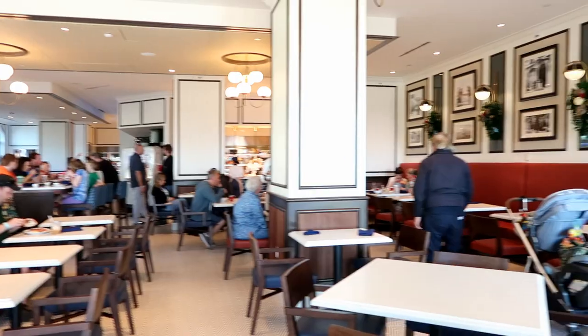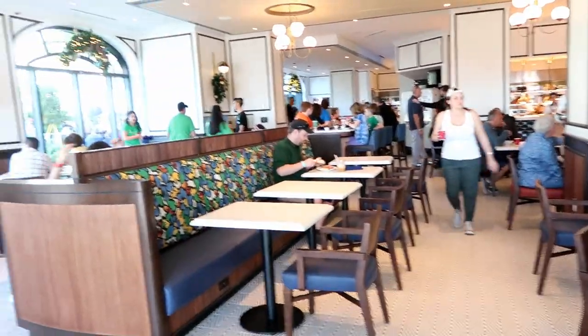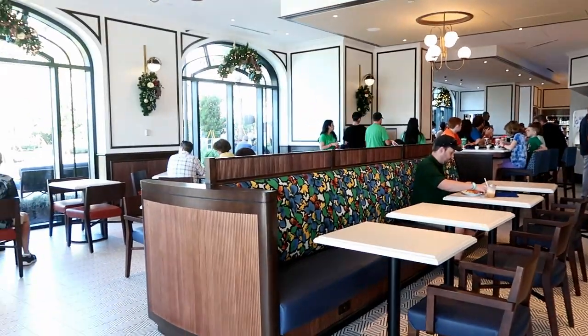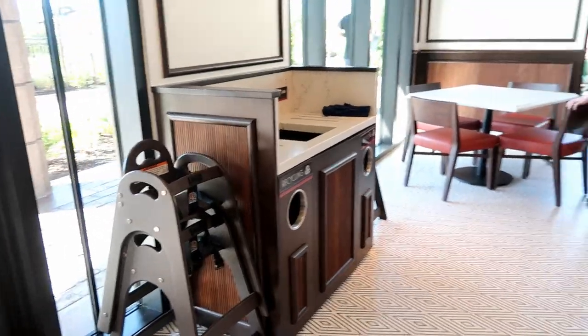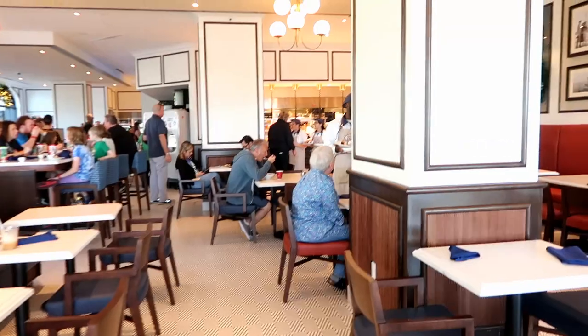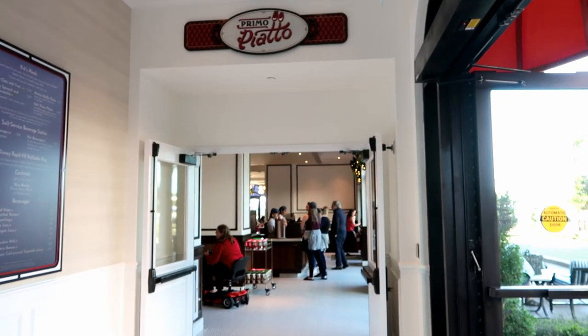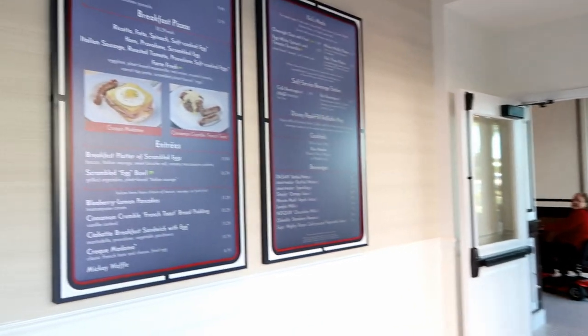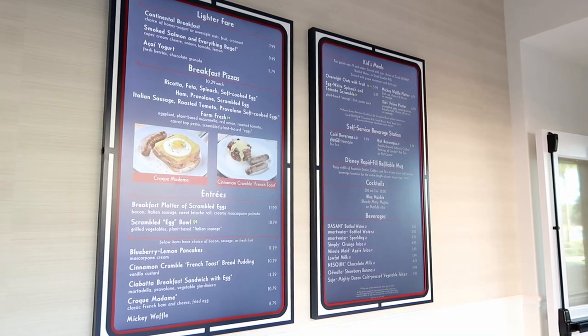There are actually three entrances and exits. In the seating area, cast members do bring you your food and take your plates, though there are stations to clean up yourself too. Behind the order station you get your teas and coffees and condiments. Here's the entrance from inside the hotel, and they have nice big menus right outside so you can read them before you walk in.